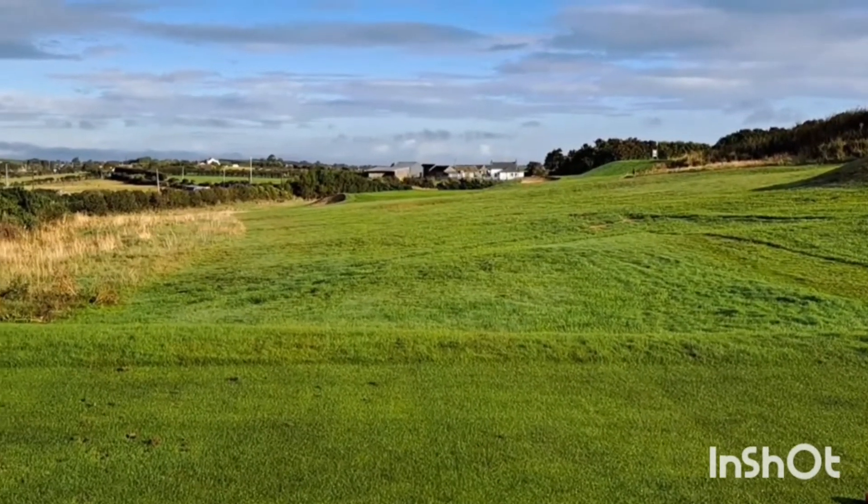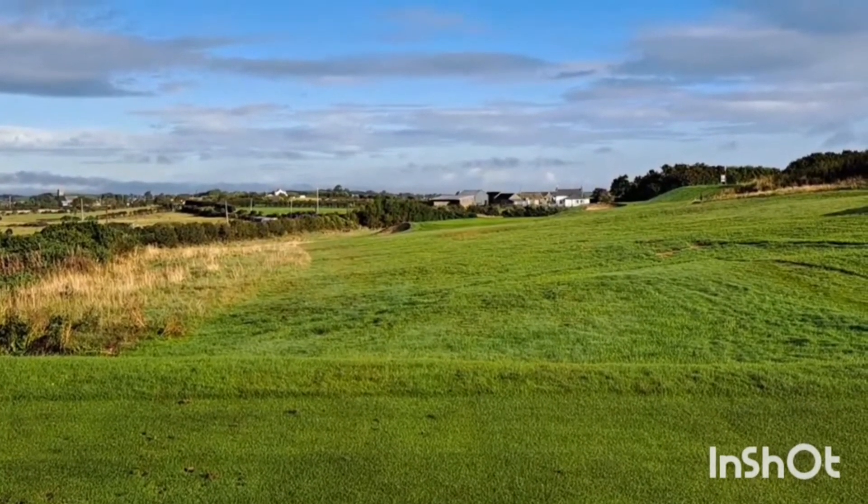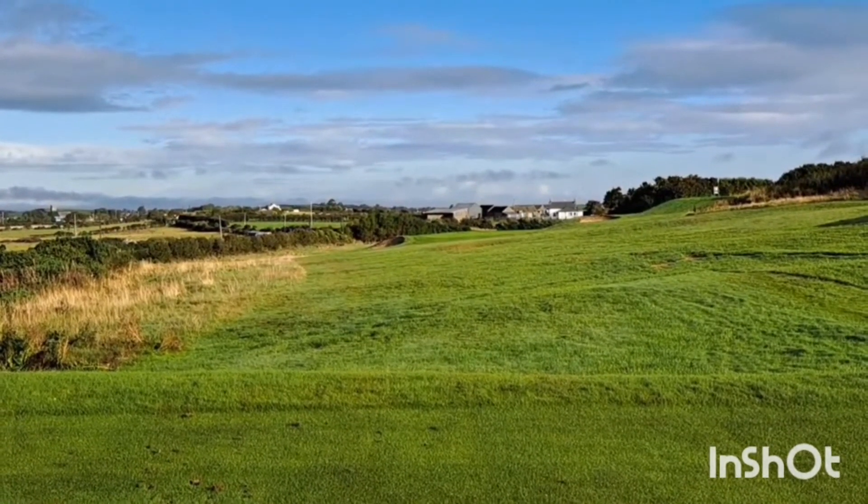Eleventh hole — Par 3, 117 yards. Not too far. Bunker left, bunker right. Probably a runoff at the back of the green.